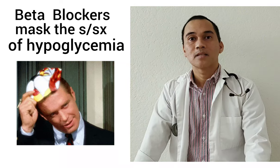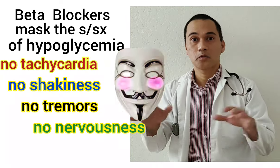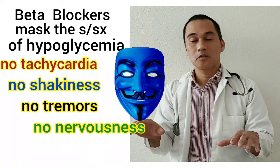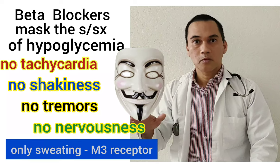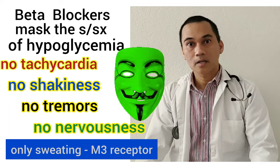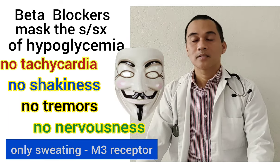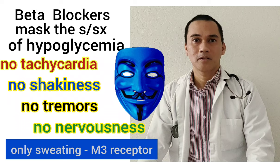Another important reason to avoid non-selective beta blockers in diabetic patients is that they mask the signs and symptoms of hypoglycemia. Because you're blocking the heart rate, you don't have tachycardia, you don't have tremors or shakiness — only sweating remains. That's why caution is needed, and non-selective beta blockers should be avoided for diabetic patients as much as possible.